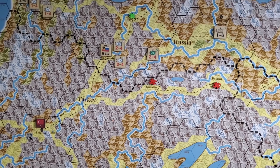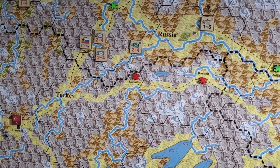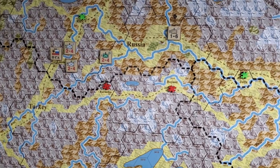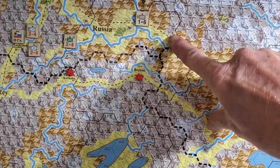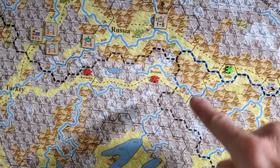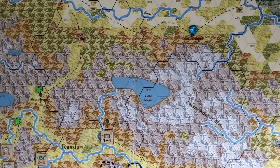Both sides have decided you can't place any troops within 20 kilometers — basically one hex — of the border. The Russians agree, but of course you can be sneaky because that's the Persian border over there, so you could slip someone in that way.